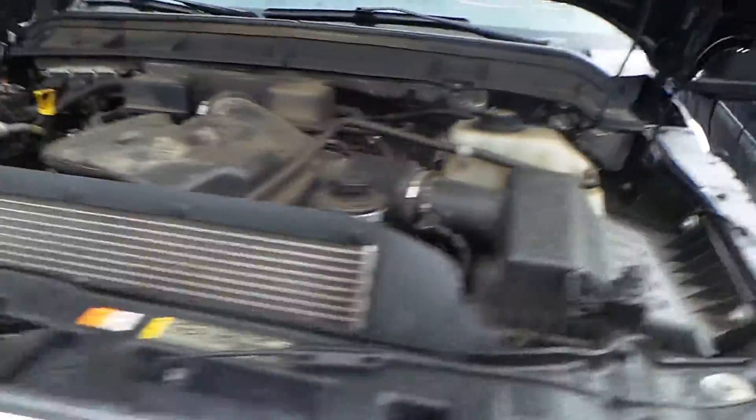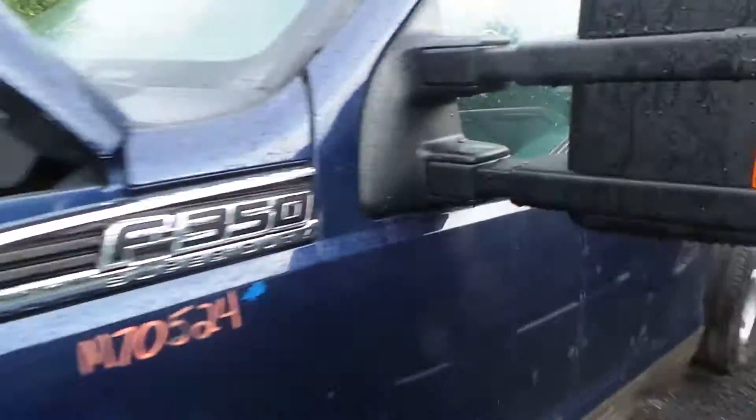This truck does run great. It has a 6.2-liter engine and only has 67,000 miles on it.